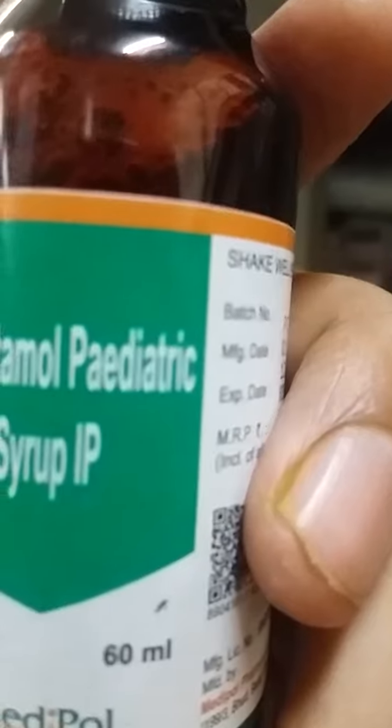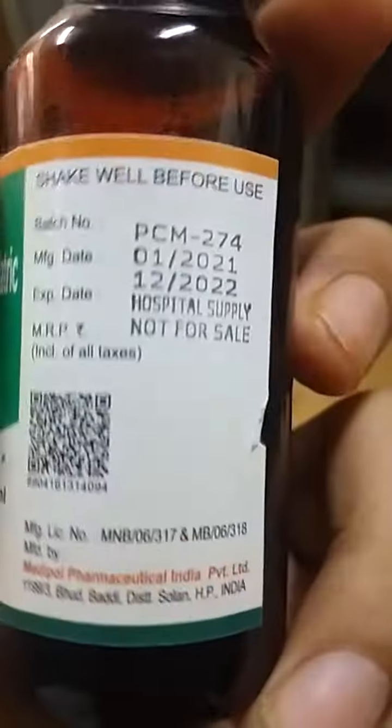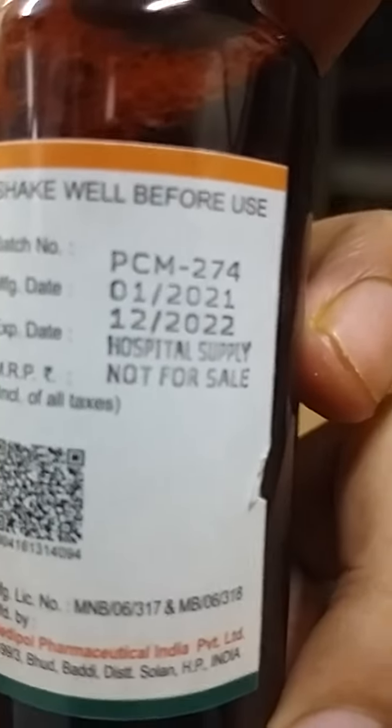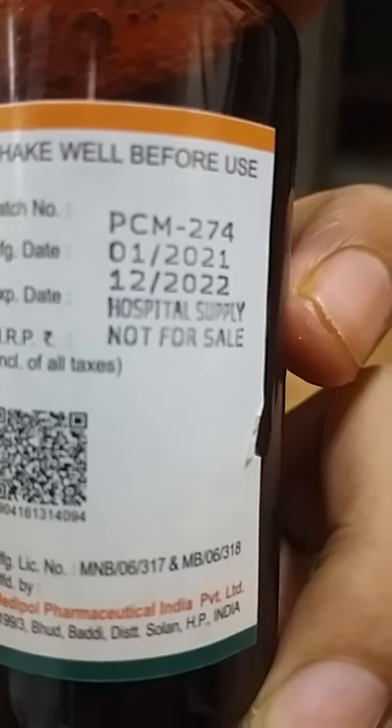It is basically used in fever for children who are below 10 years. The batch number, manufacturing date is January 2021, and expiry date is December 2022.